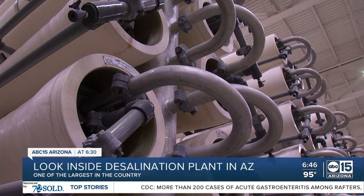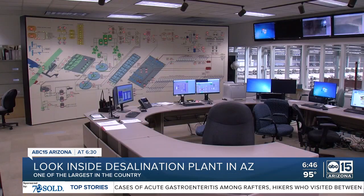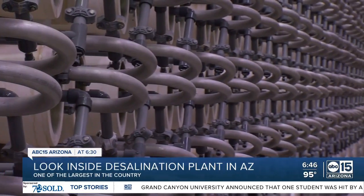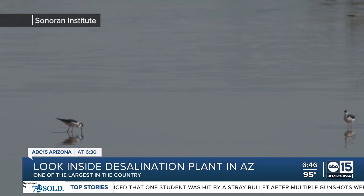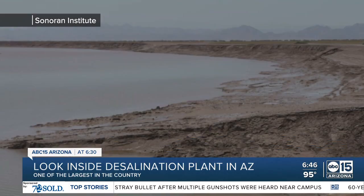As the current drought drags on, could this dormant desalination plant finally be put to use? Norris says there are some big challenges to overcome, from the age of this technology to cost. It's approximately $40 million on an annual basis just to operate it, and that's not including the $130-plus million to get the plant up to operational status. Then there's the saltwater Cienega — Mexico has declared it a protected area, home to endangered sea life and migratory birds. Restarting the plant could damage that.